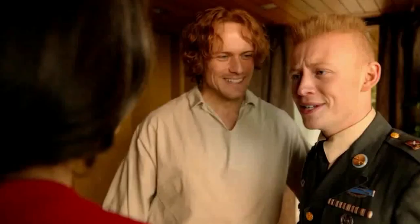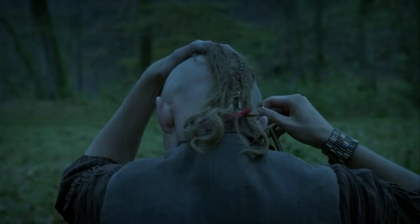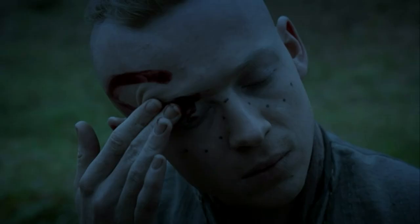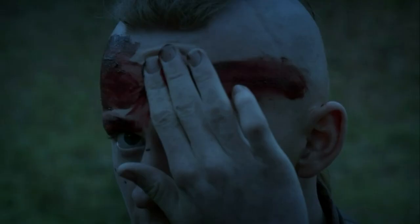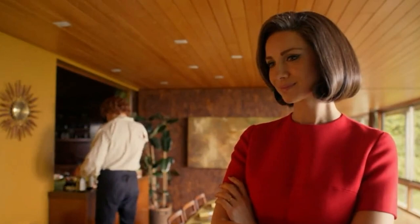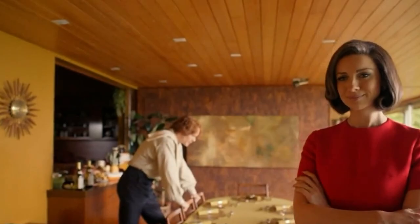Young Ian in a military uniform brings us to the moment he became part of the Indians. The spoons on the table remind us of the Apostle Spoon Set Jamie gave to Claire in honor of their unborn child in Paris.